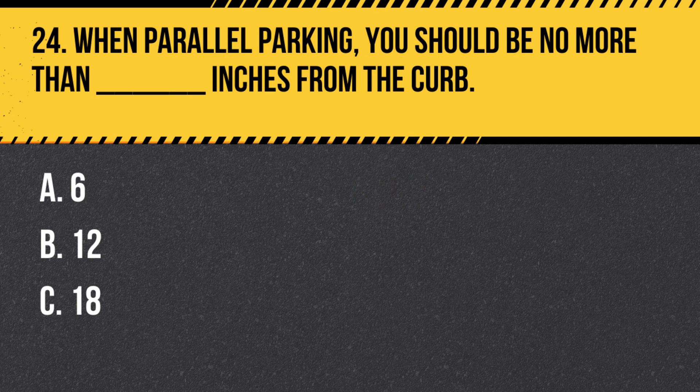Question 24. When parallel parking, you should be no more than how many inches from the curb? A. 6. B. 12. C. 18. Answer: B. 12. When parallel parking, you should be no more than 12 inches from the curb.